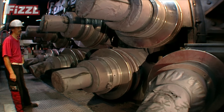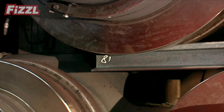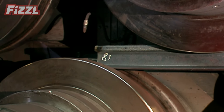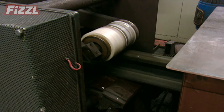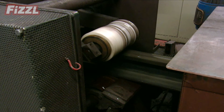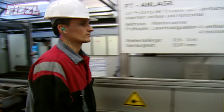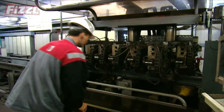Once the steel is cooled to 140 degrees, it's passed through horizontal and vertical straightening machines, and 393 feet of railroad is almost finished. But nothing leaves here without a close inspection — scanners check for surface deformations and hidden microfractures within the metal, and visual inspections double-check the computer's work, cause there ain't nothing better than eyeballs.